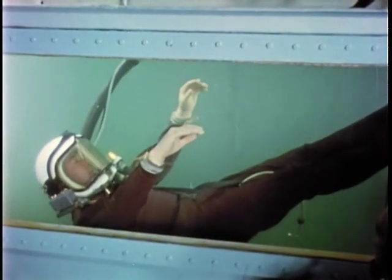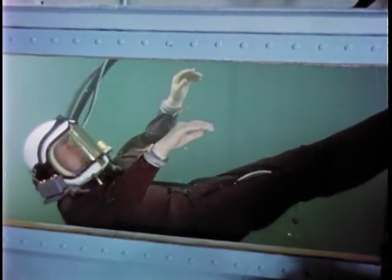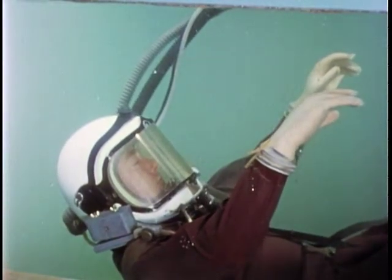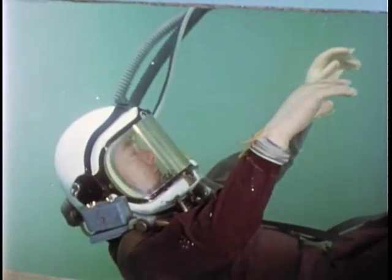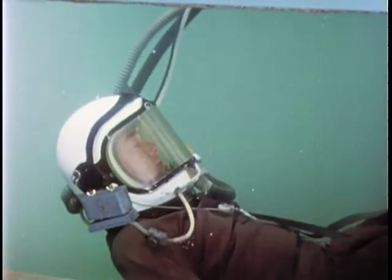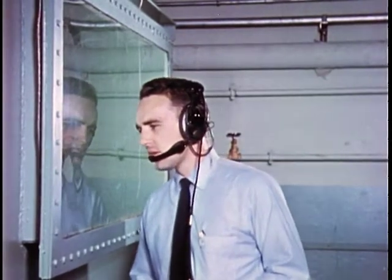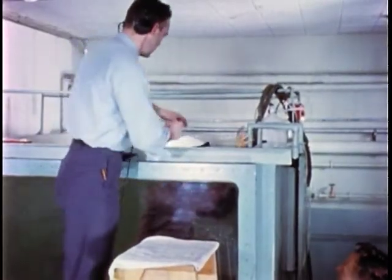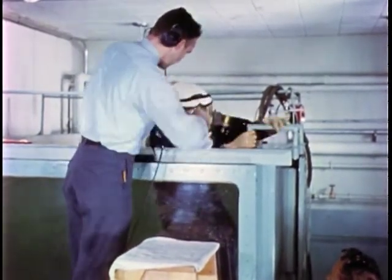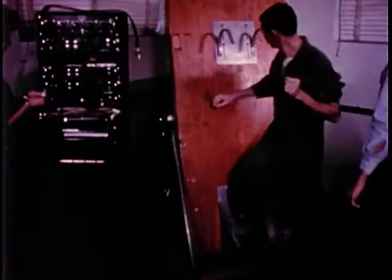The subject attaches himself to the bottom of the tank to prevent his rising to the surface. Communication between subject and observer is maintained constantly. The subject has now completed his 24-hour run and after removal of his rubber suit will be subjected to several cardiovascular stress tests. Control values for these tests had previously been obtained.